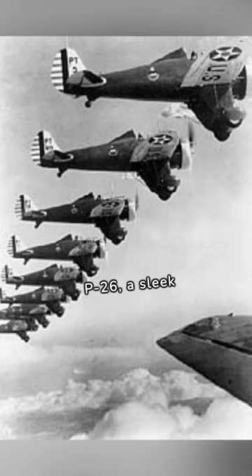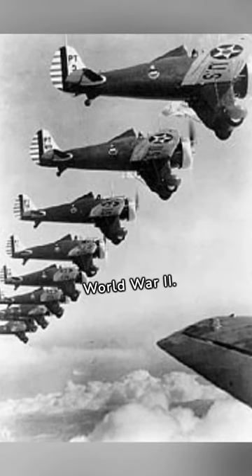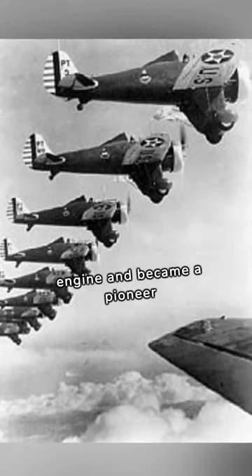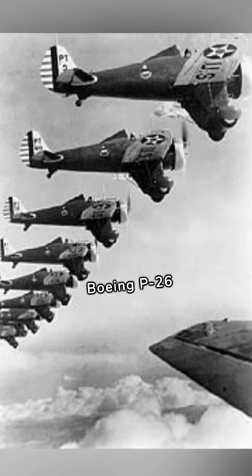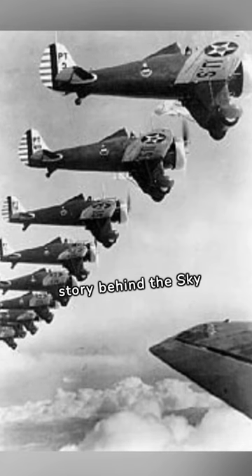The Boeing P-26 — a sleek silhouette that ruled the skies during World War II. Manufactured by Boeing, this monoplane fighter featured a Pratt & Whitney R-1340 radial engine and became a pioneer in aviation design. Approximately 151 units of the Boeing P-26 were produced. Join me as we uncover the story behind the Sky Guardian.